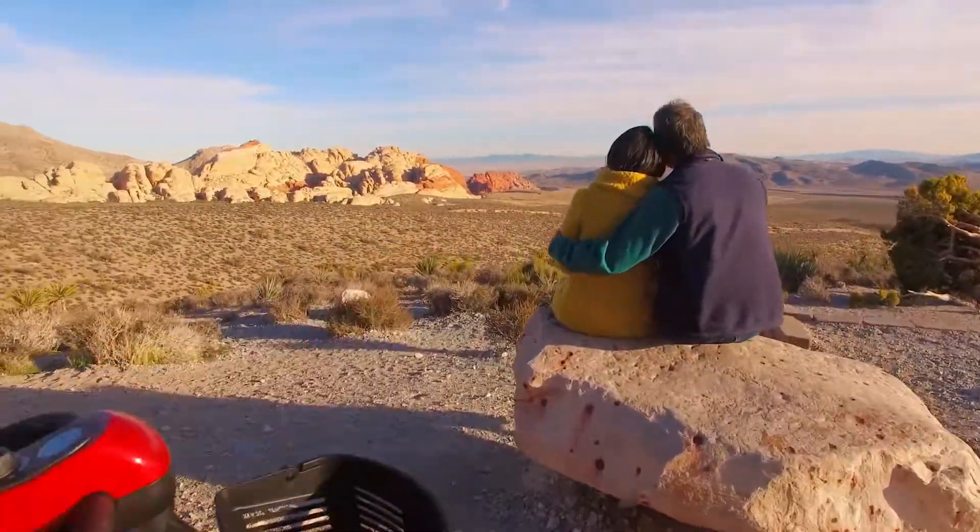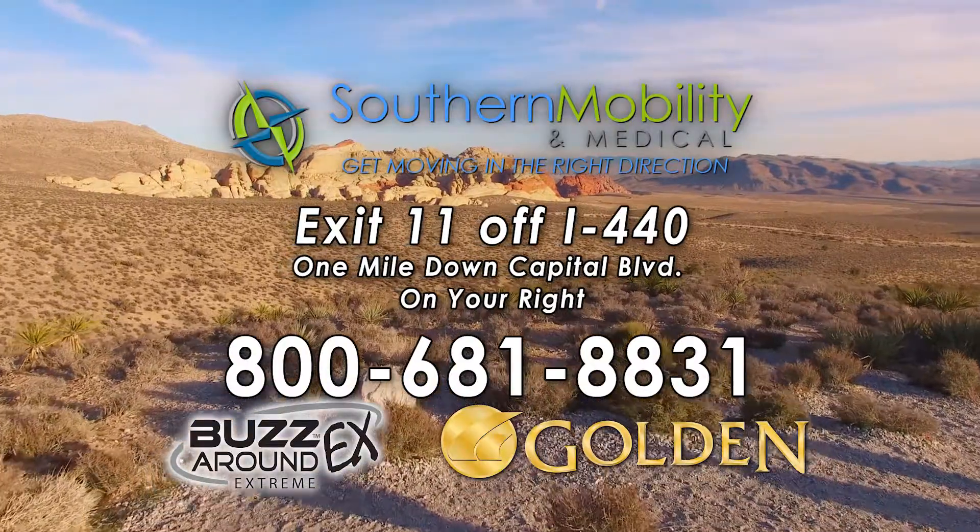Let nothing slow you down, except maybe the view. Start your adventure at your local Golden retailer today.